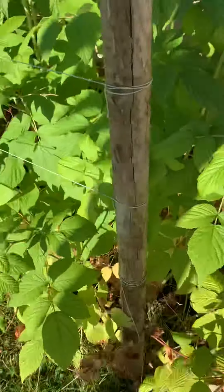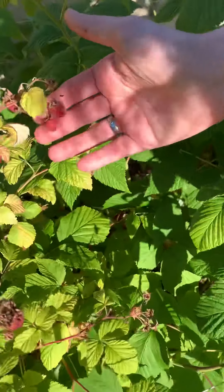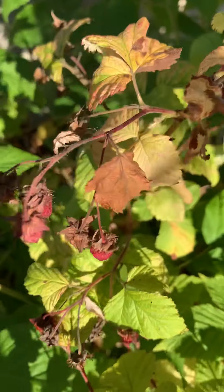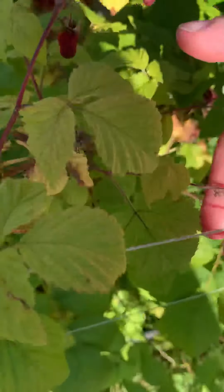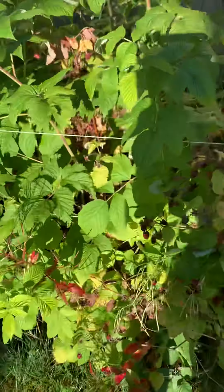And then over here is my raspberries, but they're all done. We already picked them all and made some delicious muffins. Well, that's my garden, everyone. It's kind of small, but it works for me and my girls. I'm going to take my vegetables and we're going to go inside and make some dinner. Talk to you guys later!